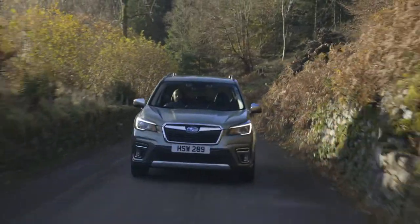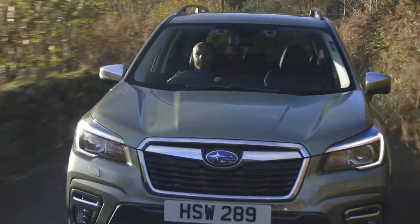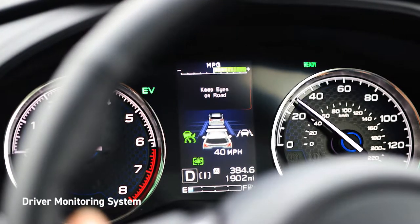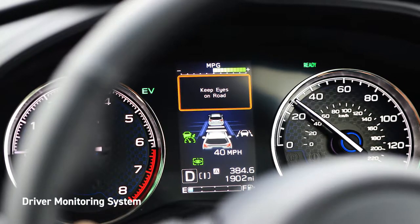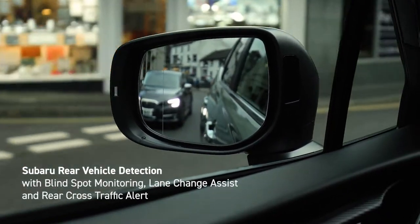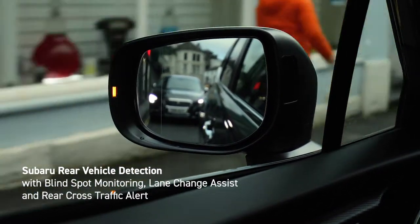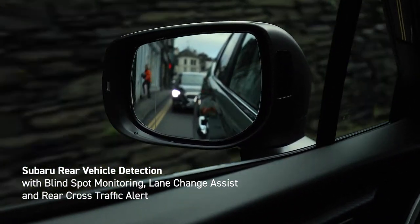Facial recognition technology is employed to support safer driving. Subaru's driver monitoring system can sense if the driver is distracted and will alert you to stay focused. Subaru rear vehicle detection monitors blind spots around the car, making lane changes safer and alerting you to potential collision danger when reversing.